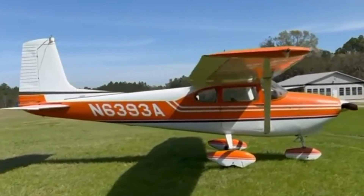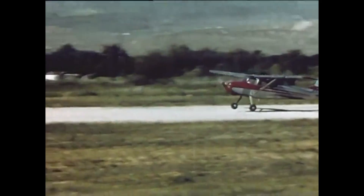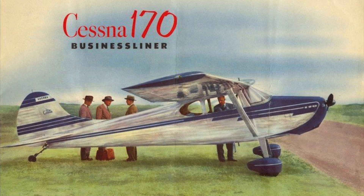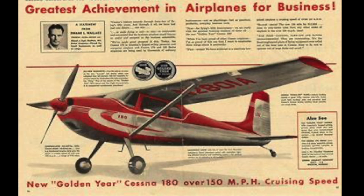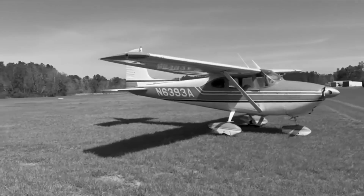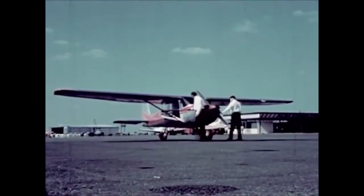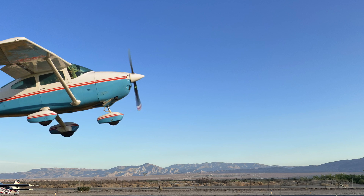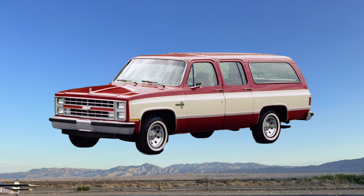With tricycle gear airplanes taking over the market, Cessna at the time had no offerings of its own. In 1955, Cessna scrambled to modify two of its most popular models — the Cessna 170 and the Cessna 180 — with a tricycle landing gear. The modified 180 would be introduced the following year as the 182, becoming one of Cessna's best-selling models alongside the 172 and developing the reputation as the SUV of the sky.